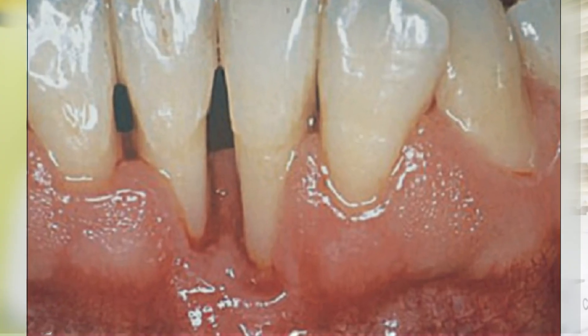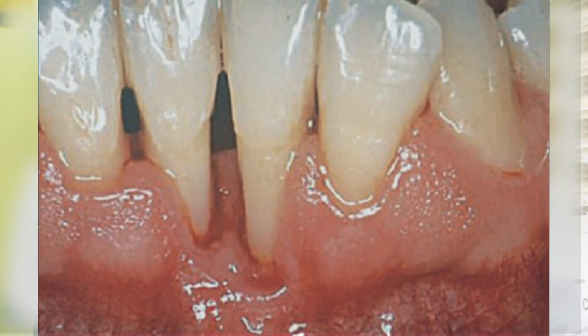Finally, another sign of gingival recession is the appearance of the tooth looking longer than the other teeth close to it. Again, this is because the gingiva or gum has moved away from the tooth and the root has been exposed, so the visible length of the tooth appears longer than adjacent teeth where the gums have not receded.